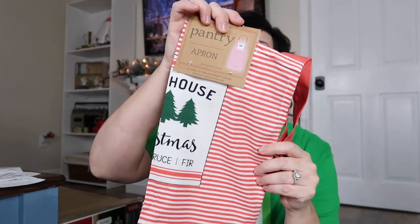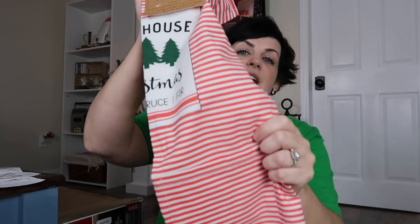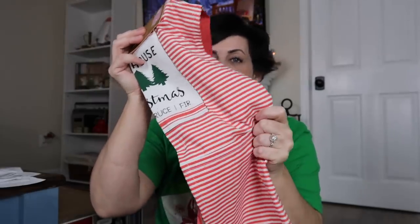This next one from Walmart is an apron and I got this for $3.94. I thought this was darling and I can definitely use this next year during Christmas for all the baking. I love the old-fashioned red and white ticking. It says one size fits most, and the front of it says 'Farmhouse Christmas' and it has trees on it. It does have pockets in the front which I think is great for an apron.